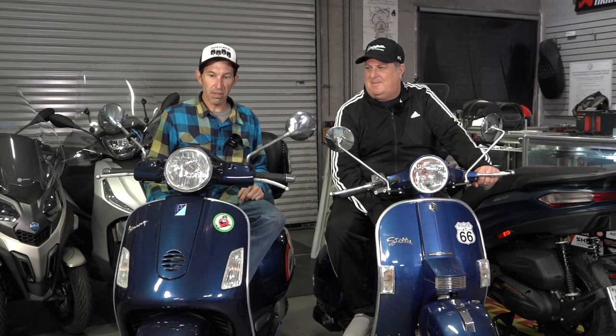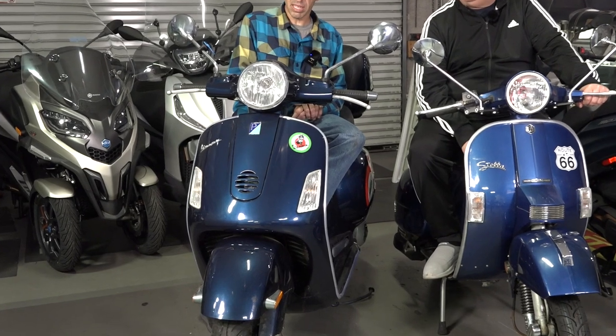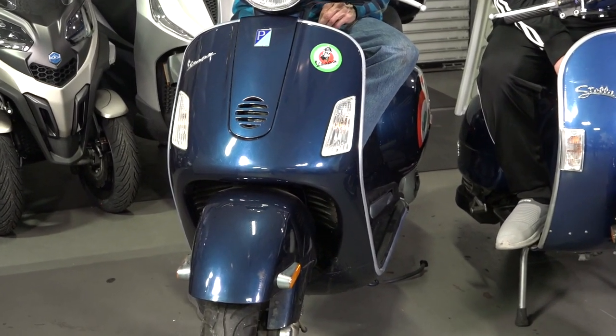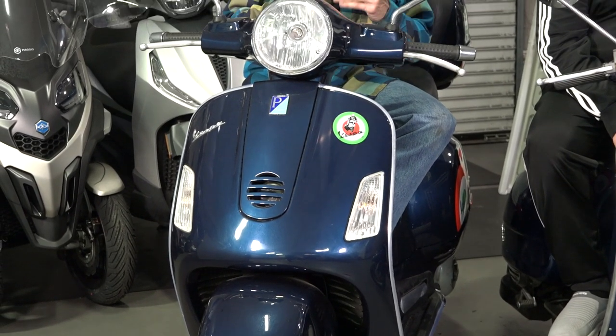Right here on my right — probably on the left in the video — is the first large-frame automatic Vespa, and they call it the GT200. In North America, I think they brought it in around 2006 when they first started bringing this here. It's a fairly clean example — it's got 3,800 miles, pretty low miles. It's got a carbureted engine.